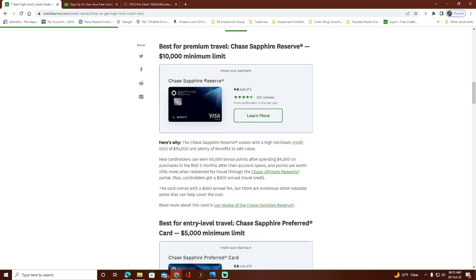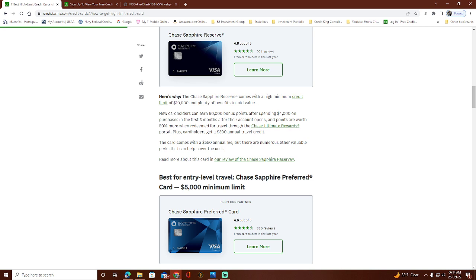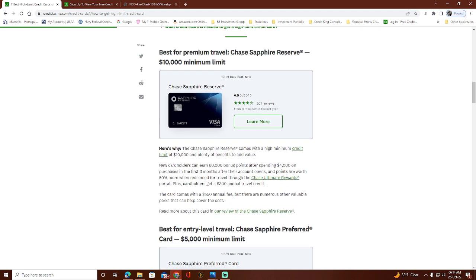The Chase Sapphire Reserve comes with a high minimum credit limit of $10,000 and a $550 annual fee. But if you compare that annual fee to the rewards you're getting, and the fact that this card has a maximum credit line of $100,000, that fee is peanuts. I'll leave links so you can check out all the benefits for a card with a limit that high.